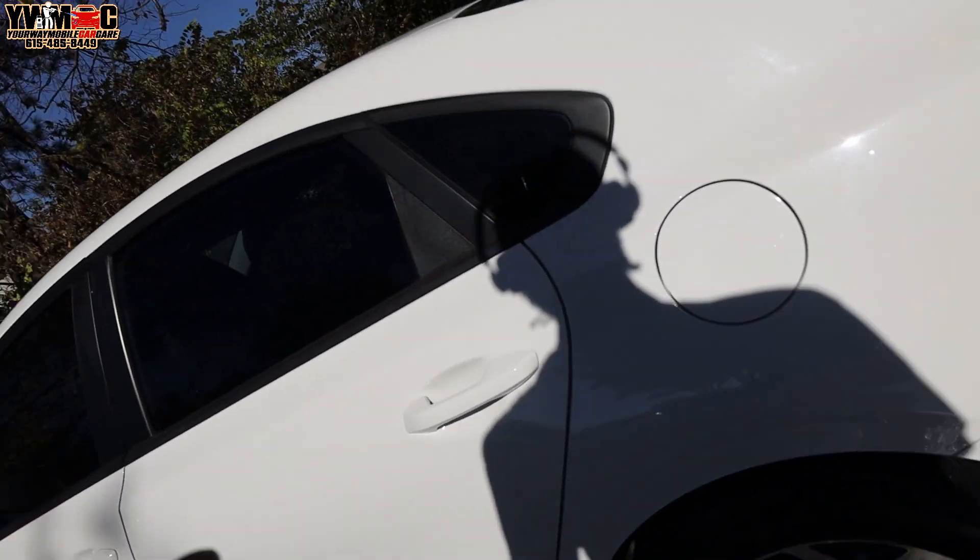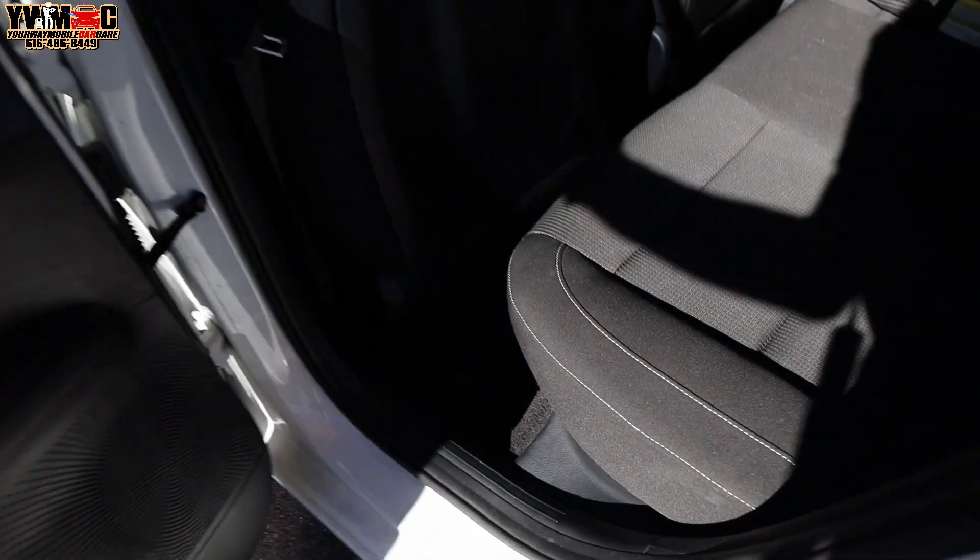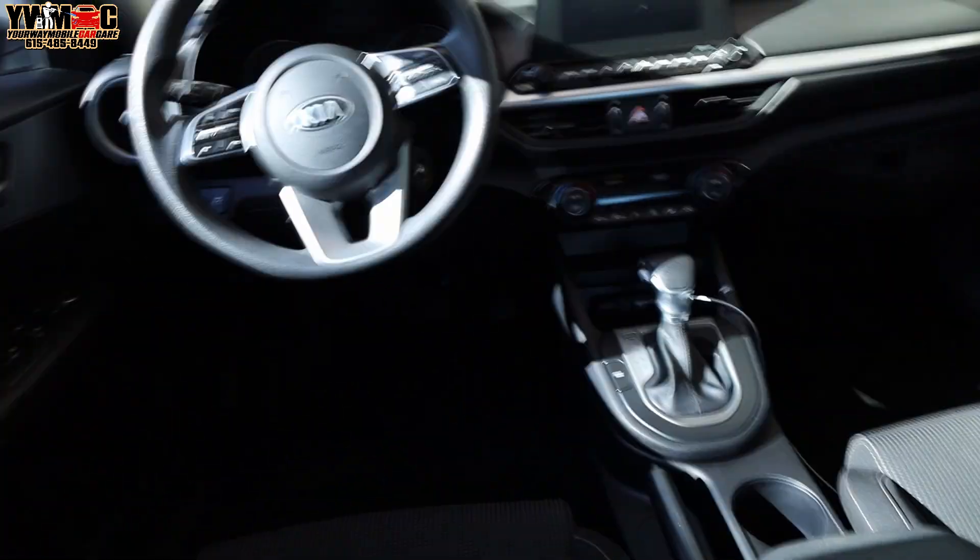We got the whole interior done, just need to do the windows. It was pretty dirty in here. Sorry I didn't show y'all any before shots, but when I got these mini cars sometimes I'm trying to hurry up and knock it out, because I still got one more house car to make.